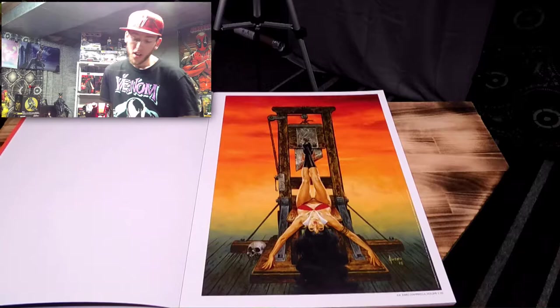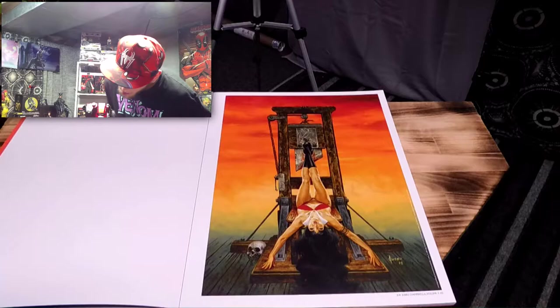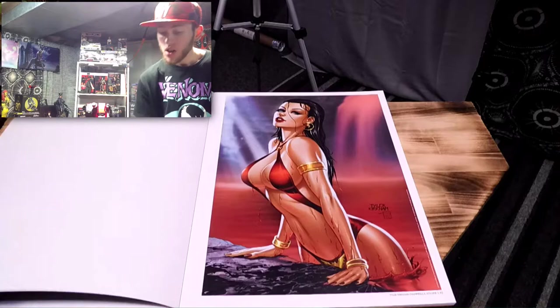This one is definitely retro — although, what's with the guillotine? Guillotine's cool and all but I don't think they needed it, but it's still awesome. I would still buy this piece all by itself. This is by Joe Jusko, Vampirella Volume 5, Issue Number 1. Very cool — I love it a lot.